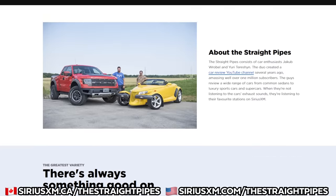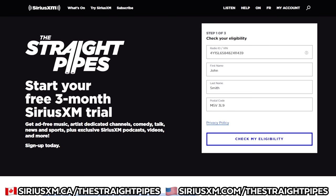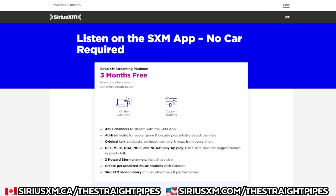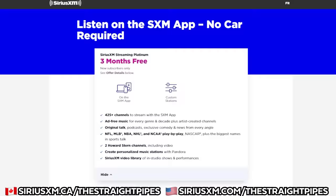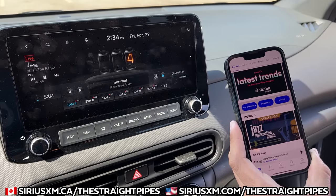Here at The Straight Pipes, we've got a special SiriusXM offer — three free months. If you're in Canada, click the link, put in your VIN number and information, and you can get three free months without a credit card. If you're in the United States, use the .com link and look for the details there. And if your car doesn't have SiriusXM, you can still get that offer and listen through the app.